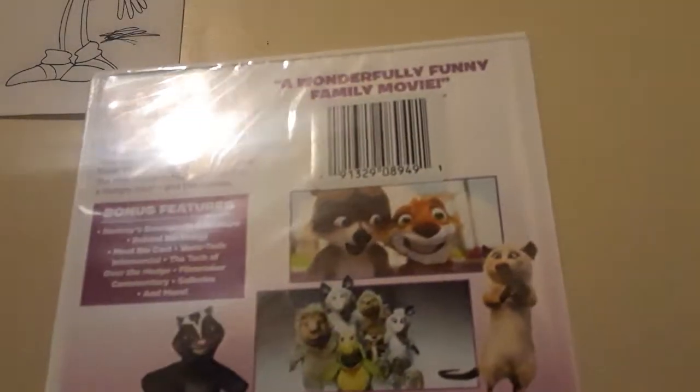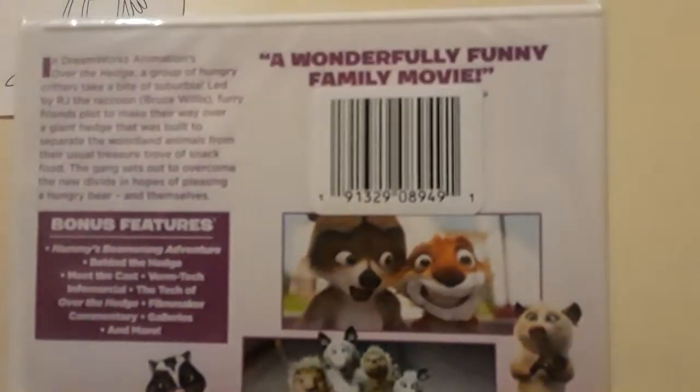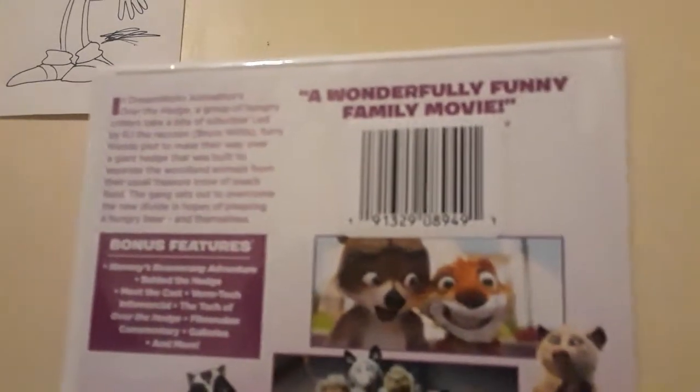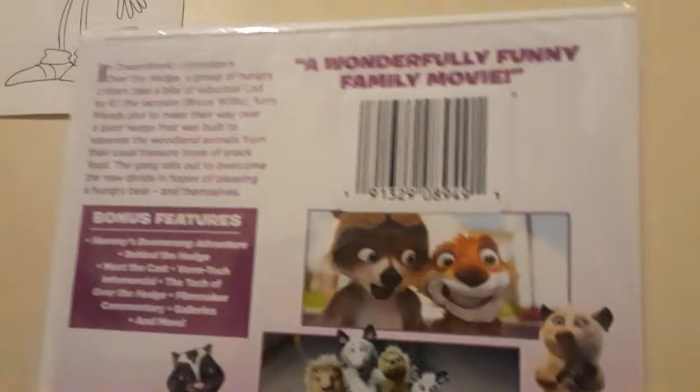Starting with this and the third How to Train Your Dragon film, DreamWorks is also releasing their other films with Universal's name for home video distribution. It's been a while since I've seen this film, so since they're brand new, let's just open them up.